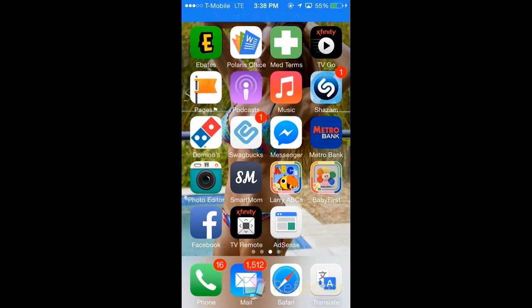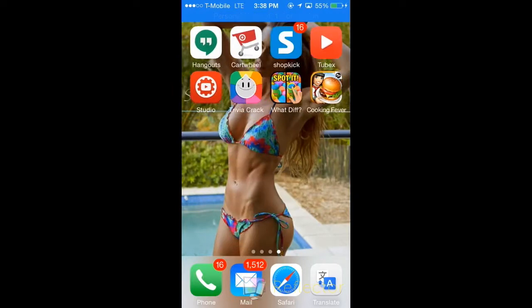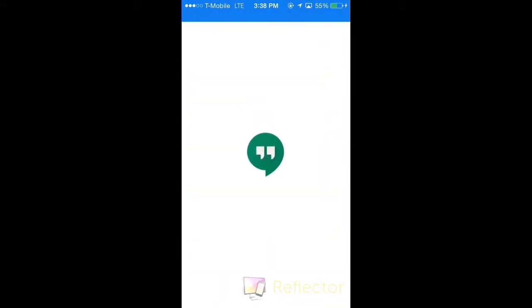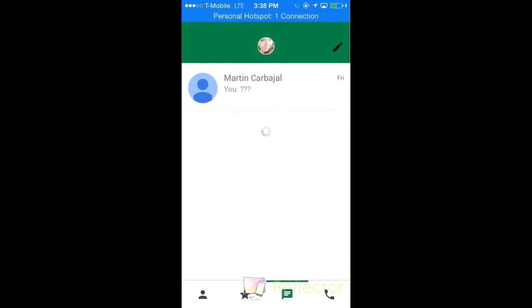The ABC app is for my son, and the other app next to that is for my son too. Facebook, of course, is my regular Facebook. I also have Xfinity control — that way if I lose the remote, I can just use that. And then I have Hangouts, which is just to text, and it goes by your original number.